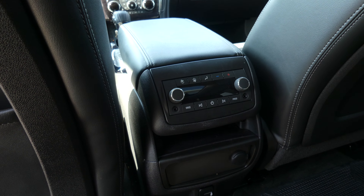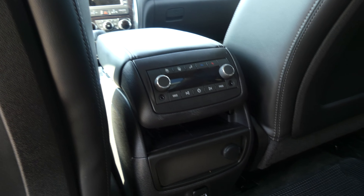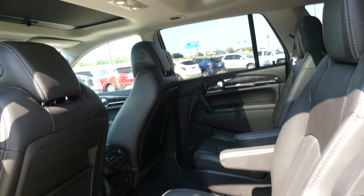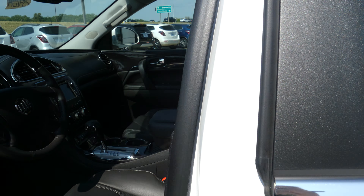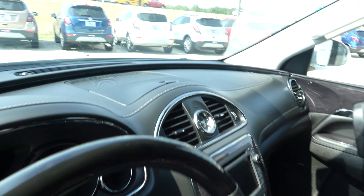Other rear features include rear climate control as well as rear audio control and auxiliary plug-ins and inputs. One of two sunroofs in the vehicle, and driver and passenger enjoy the same beautiful premium leather in heated and ventilated bucket seating, as well as the second of the two sunroofs and a Bose premium sound system.